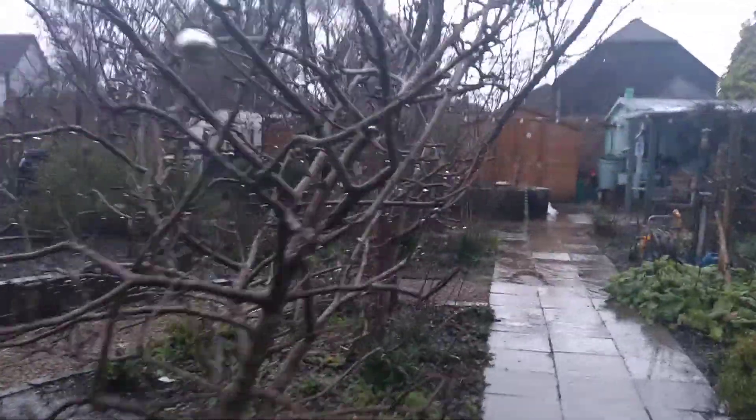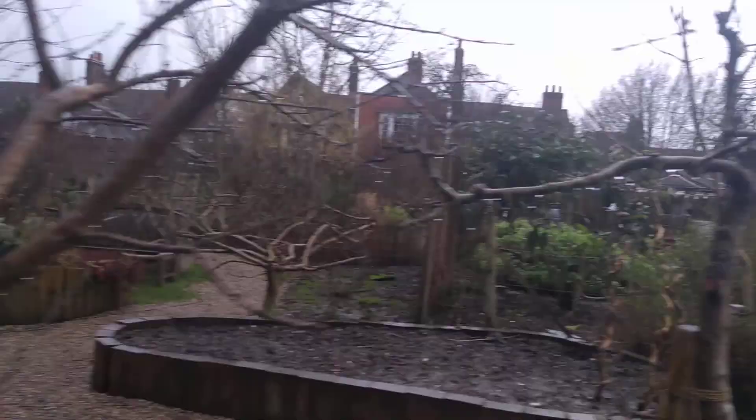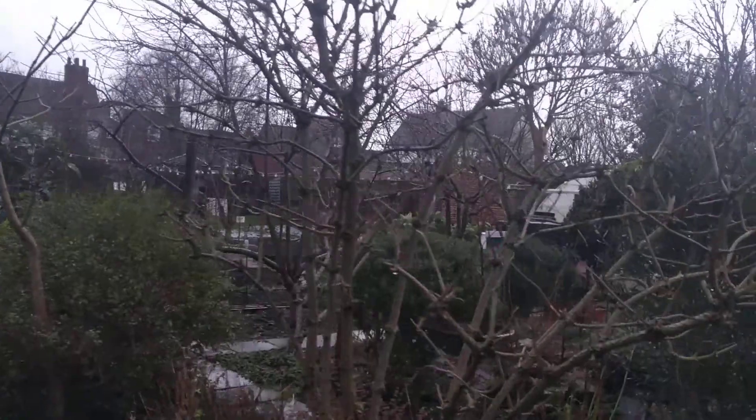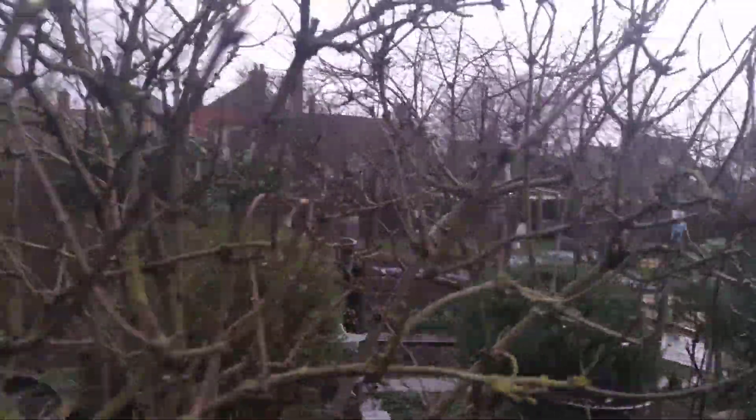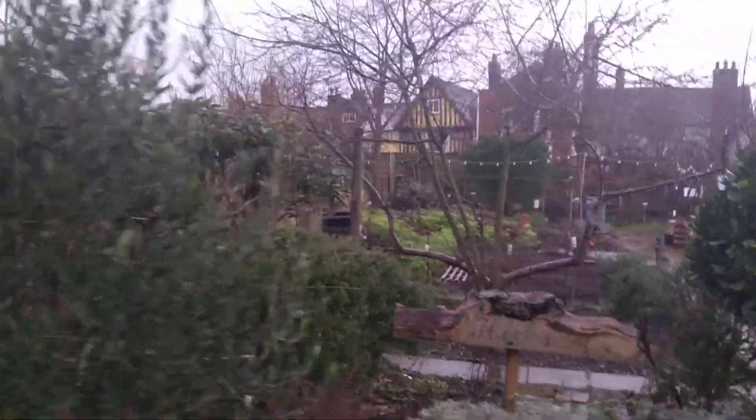It's just been a bit of a soggy old week. But it's looking good — we've got the greenhouse completely ready for sowing now and I think our first seeds will be going in there before too long.